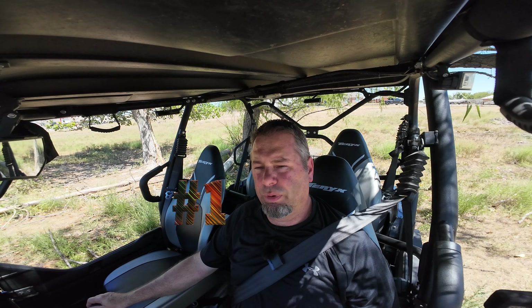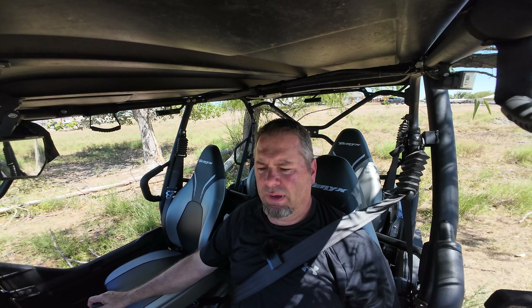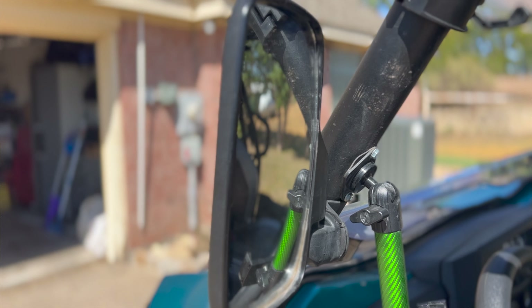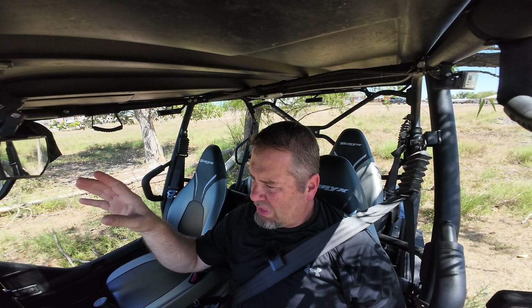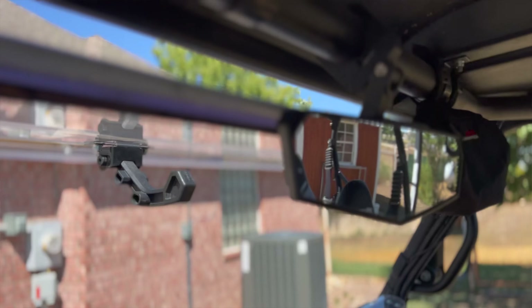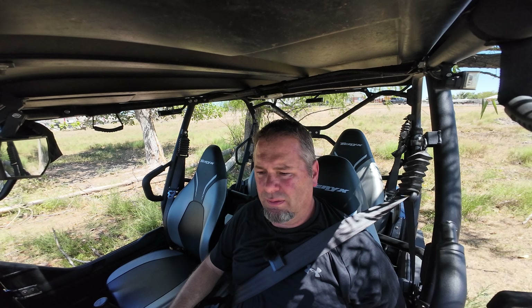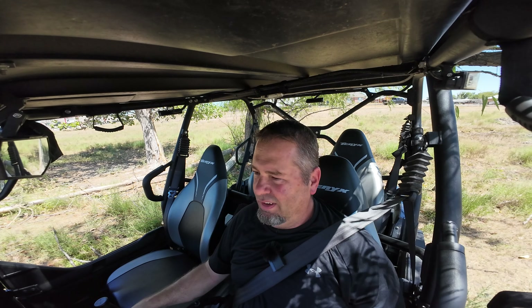Number one — this can be in no particular order; it's kind of the order that I added to my side-by-side. I started off with the mirrors, the side mirrors. I did get those from the dealership — they are Kawasaki brand. They didn't have any rearview mirrors at the time, so I did purchase this particular rearview mirror off of Amazon. I'll leave links in the description box below for any items purchased outside of the dealership.